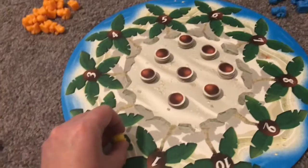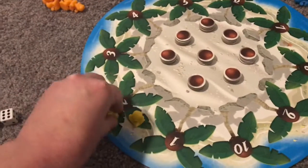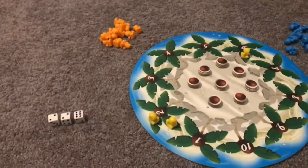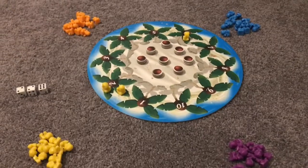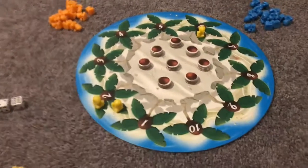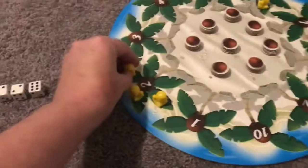Each player has their own team of 15 matching color monkeys, and they'll place these monkeys on the fronds of the tree that match the numbers they choose to use after rolling. The goal is to be the player with the most monkeys on a tree once the tree is full of monkeys, and you're rewarded with coconuts.